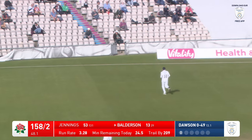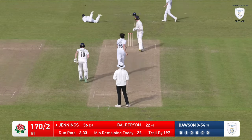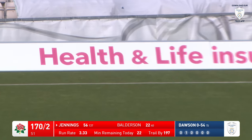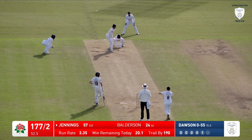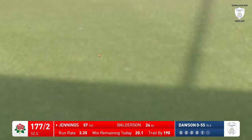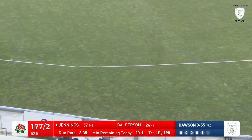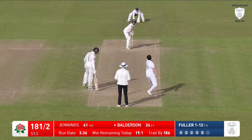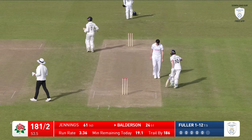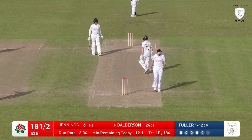Fuller starts a new over, Balderson to Jennings — down the leg side, flicks it away past the diving Ben Brown. Waiting for the umpire signal — it's hit his pad or part of his body. That's Dawson — this time a reverse sweep and he's got enough contact on it to get it down to the boundary, does Jennings, moving on to 61. It was a full ball from Dawson. That's a nice flick, fine to the boundary by George Balderson.